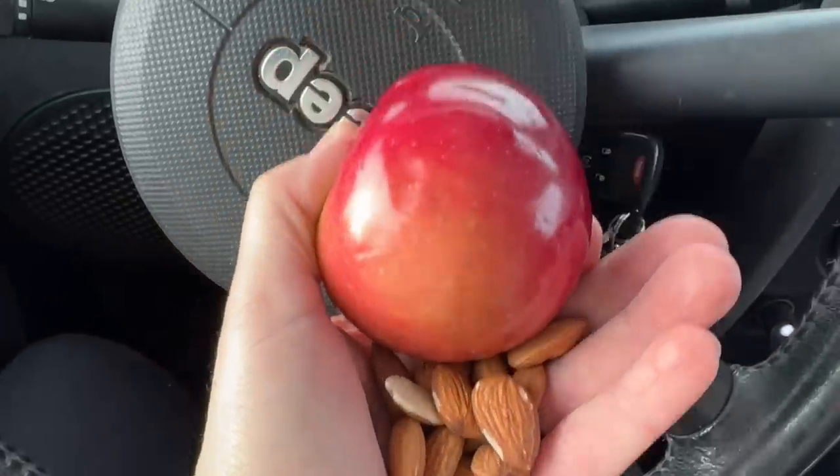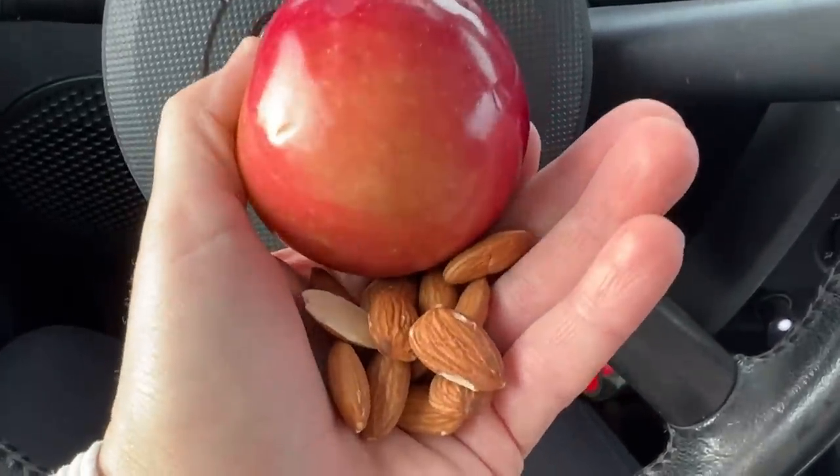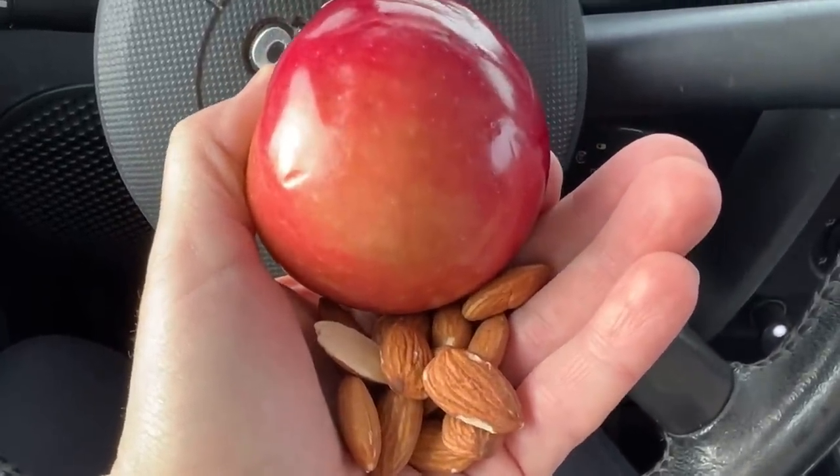I've got the hamper still in the back seat — it's got to make its way to the garage for me to fix it. Anyways, let's head out. Running behind, so today's breakfast is almonds and an apple. All right, let's go.